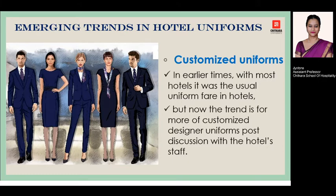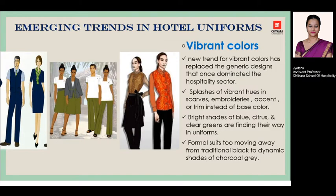The very first trend is the customized uniform. In earlier times most hotels went with the usual traditional hotel uniform look. Now they are moving towards more of a designer customized uniform, which is considered after discussion with the hotel staff.